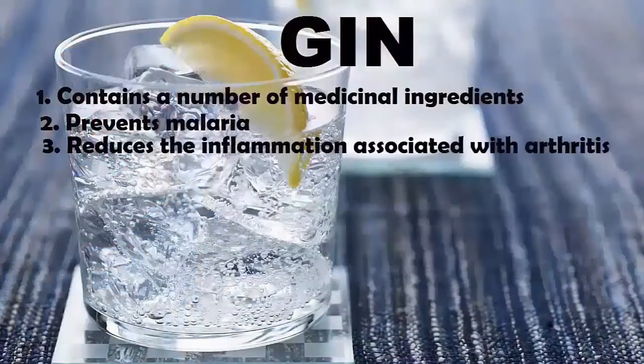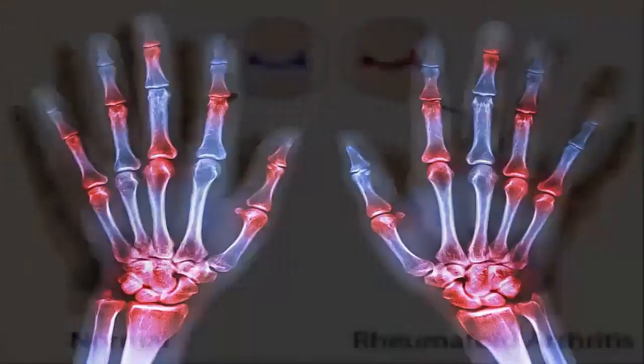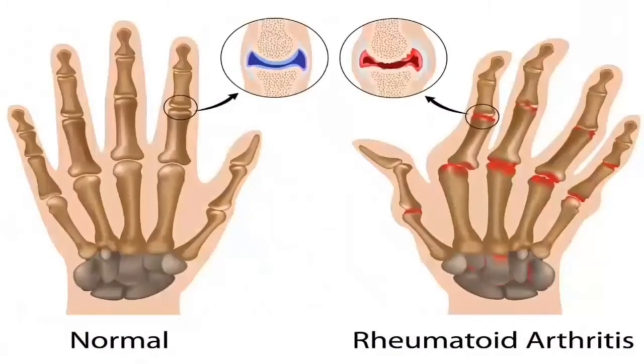3. Reduces the inflammation associated with arthritis. Juniper berries are loaded with compounds that battle chronic inflammation, so drinking small amounts of gin on a regular basis can combat arthritis.